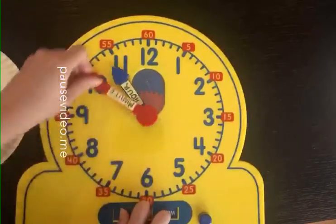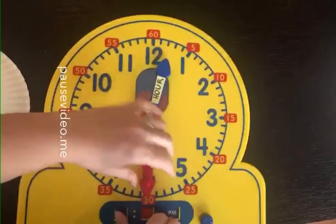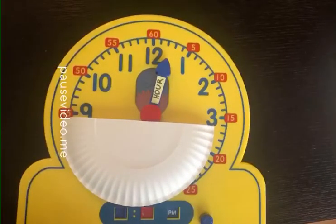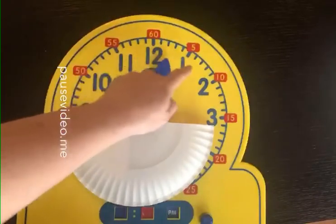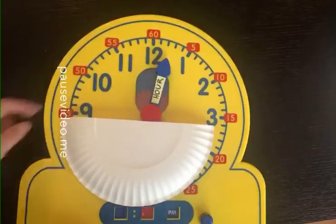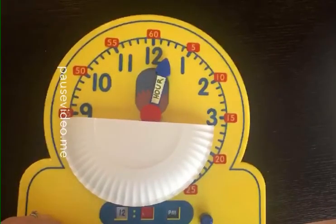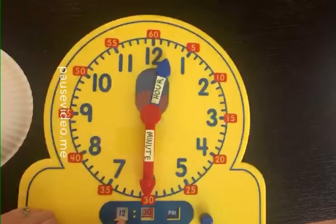Very good! One more - this one's a little bit trickier, but I believe you can do it. Look at the hour hand. Where is it pointing? What two numbers is it pointing between? If you said 12 and 1, you're right. So is it 12 something or is it 1 something? Has this gotten to the 1 yet? No it hasn't. So it has to be 12 something - our hour is on 12. How many minutes have passed? If it's halfway, remember that means 30 minutes. So the time is 12:30.